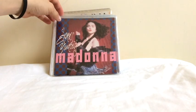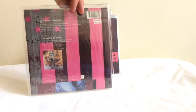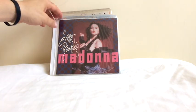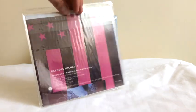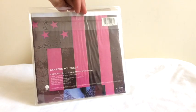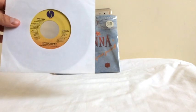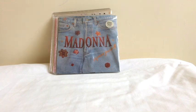Then we have the next single, Express Yourself. That's the German pressing, I think. Then we have the US edition, which comes in a nice picture sleeve. These are pretty hard to find — Express Yourself and Cherish were actually really difficult to find in picture sleeves; they had very few of them. The disc itself had a remix edit, so there were two mixes of Express Yourself on the disc, and very few of them actually came with their picture sleeve. That's the promo version we're looking at too.